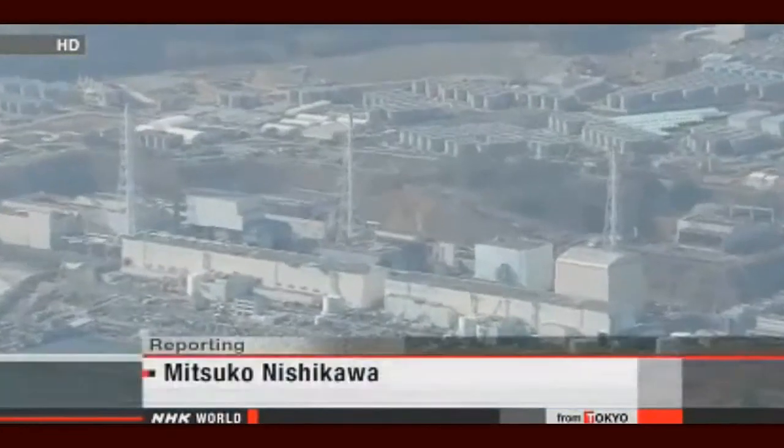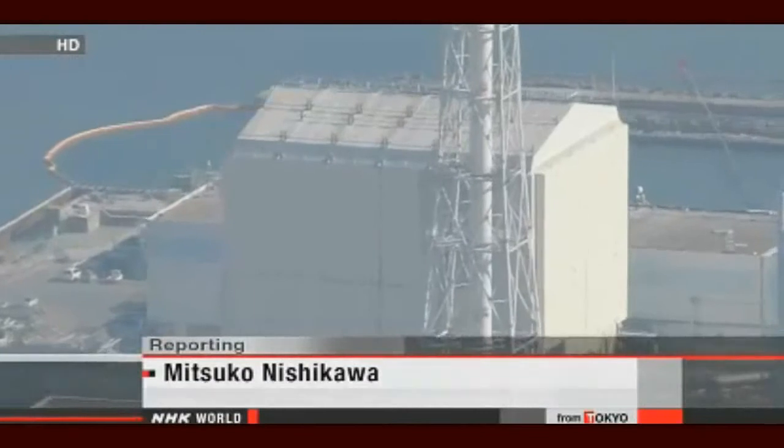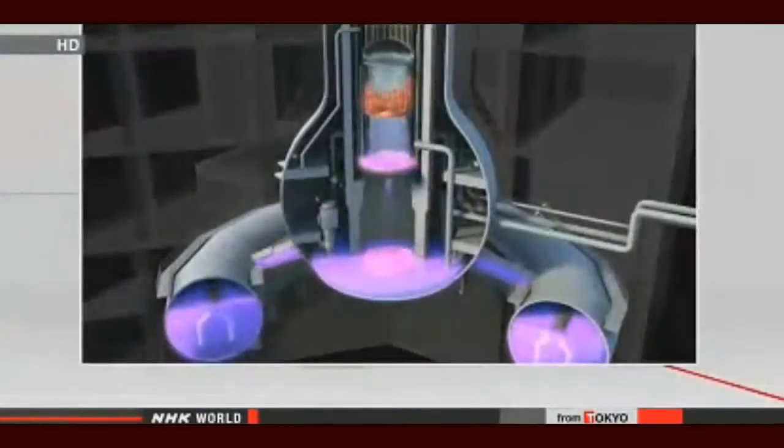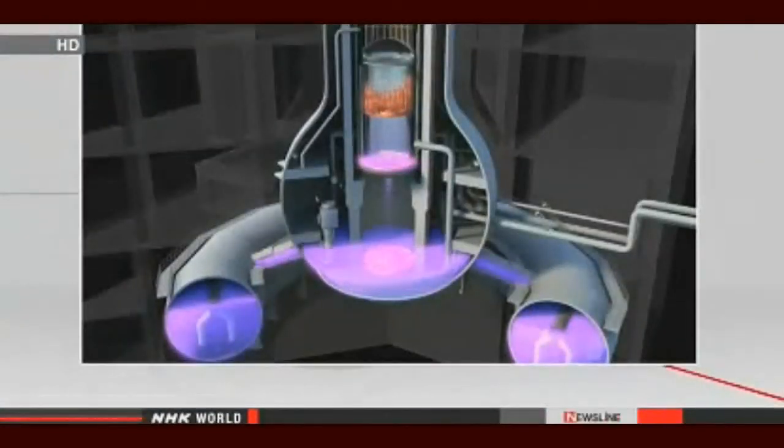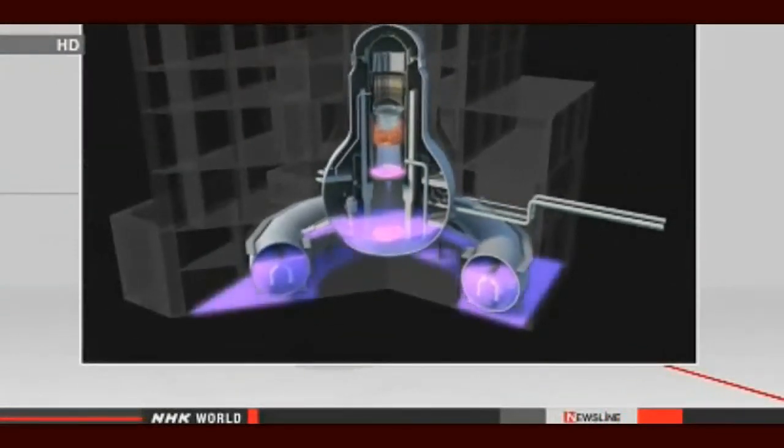Engineers are investigating leaks in several places in the container that holds nuclear fuel. The plant's water circulation system was destroyed in the aftermath of the 2011 earthquake and tsunami. Workers have been injecting more than four tons of water an hour into the vessel to cool the nuclear fuel.